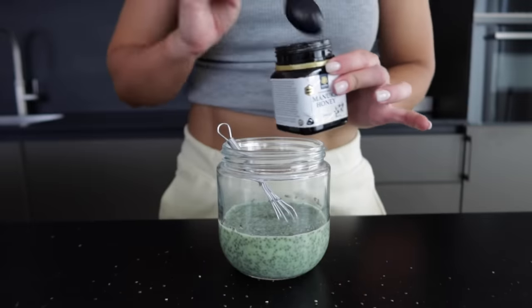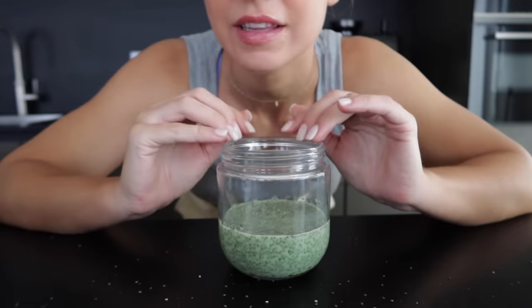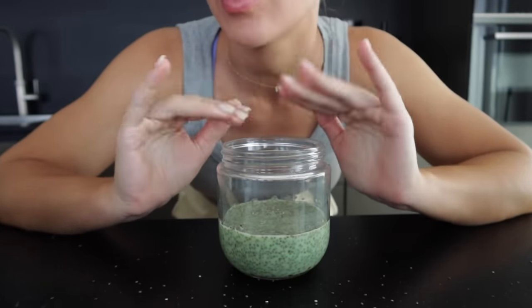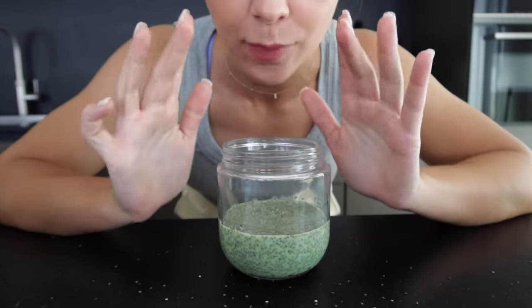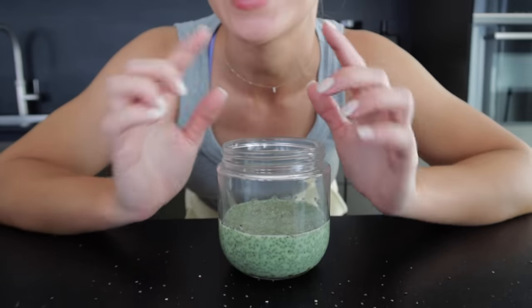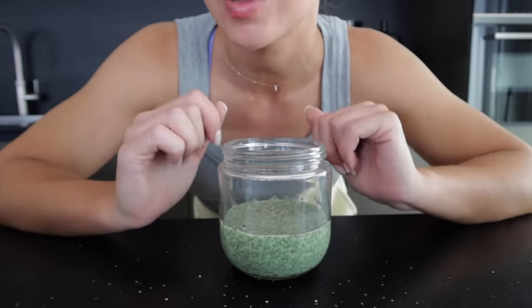I added some honey. We're going to let this soak for at least two hours, preferably overnight. You don't want to eat it right away because otherwise the chia seeds will expand in your stomach and will likely make you bloated. So I'm just going to pop it in the fridge, go to the gym, and when I come back I'm going to top it with the Greek yogurt and my other toppings.